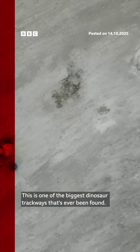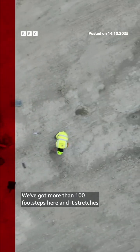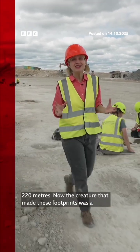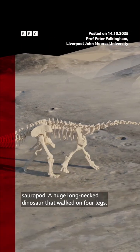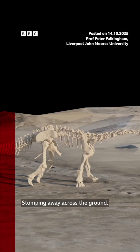This is one of the biggest dinosaur trackways that's ever been found. We've got more than 100 footsteps here and it stretches 220 meters. The creature that made these footprints was a sauropod — a huge long-necked dinosaur that walked on four legs, stomping away across the ground.